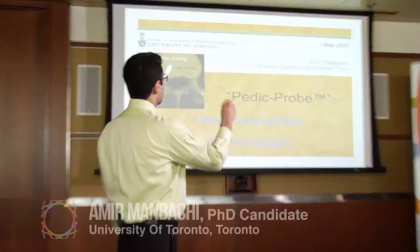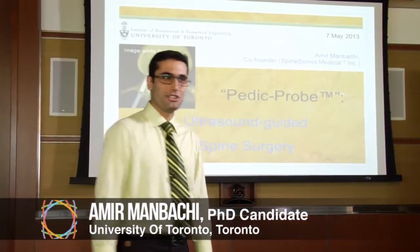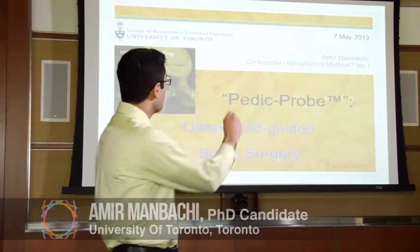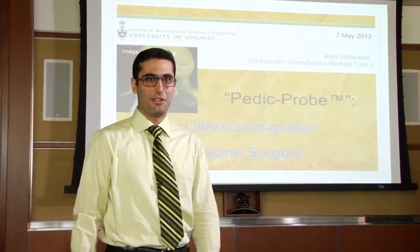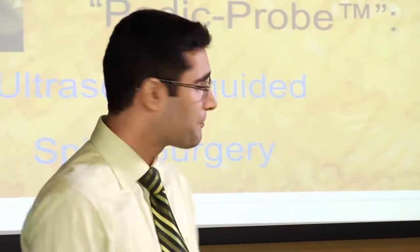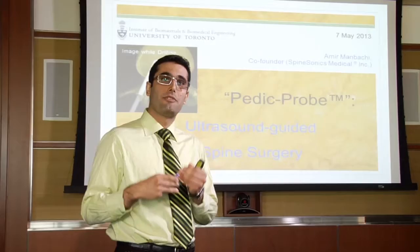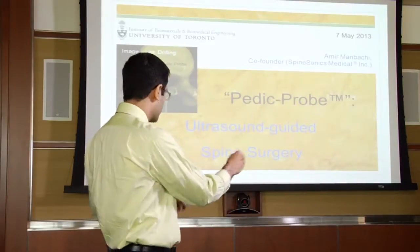Good afternoon everyone. My name is Amir Manbachi. I'm a biomedical engineering PhD candidate at the University of Toronto, as well as a co-founder of SpineSonics Medical, which was incorporated about a month ago. Today I'll be talking about Pedic Probe, a product inspired by my PhD thesis that has the capability to provide real-time navigation for spine surgeons.